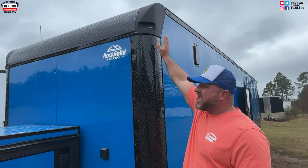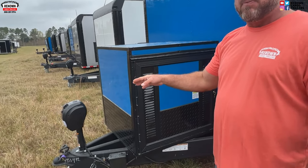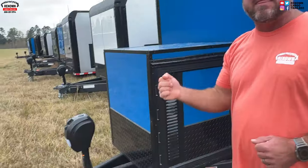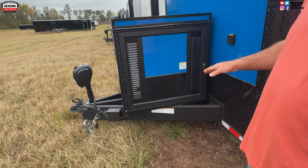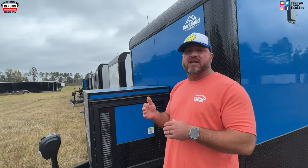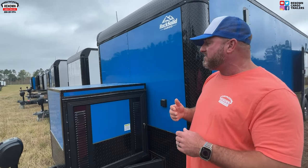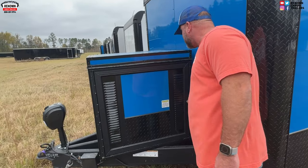A lot of people in the racing business love these cast corners. On the front of this one we've got a 5,000-pound electric jack, so you don't have to wind that jack up and down. We've also got an extended triple tube tongue on this trailer — it gives you a smoother ride and a tighter turn radius so you're not worried about jackknifing your trailer when backing into a tight spot.